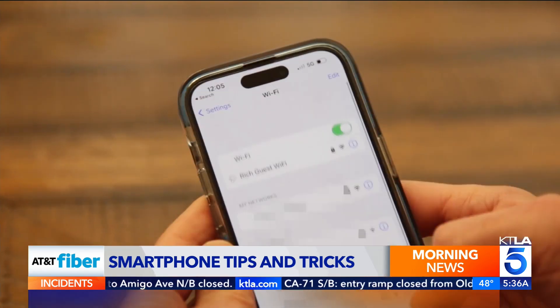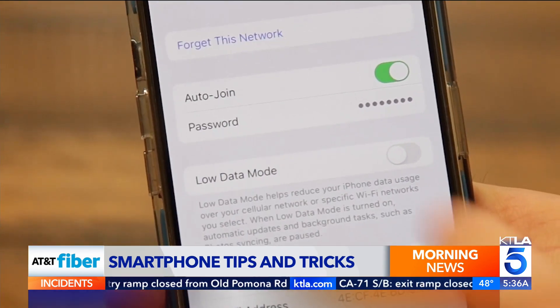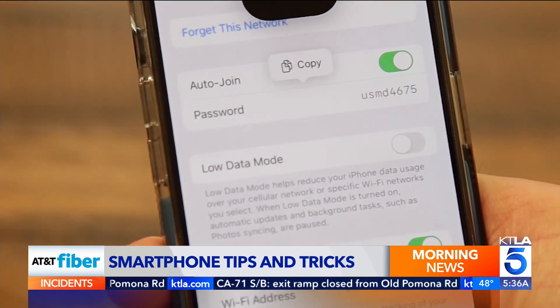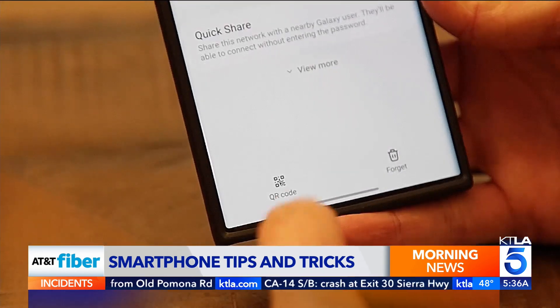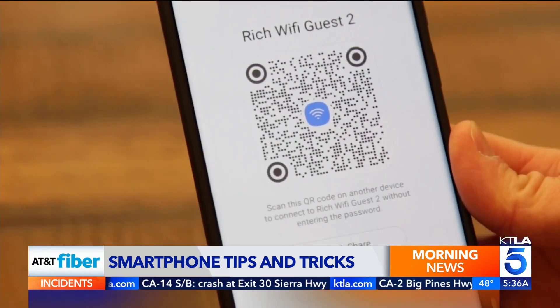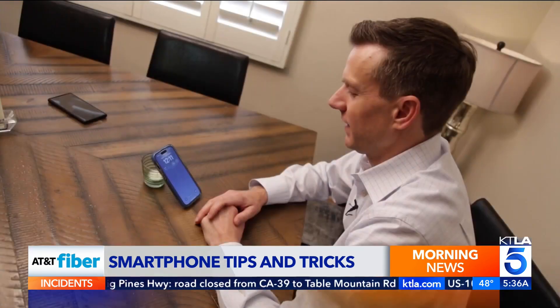Need to share a Wi-Fi password but can't remember what it is? On iPhone, hit the eye next to a saved network, then tap the field for password to reveal it. On Android, tap a saved network and hit the share icon that looks like a QR code. You'll either see the password underneath or you'll have to scan the code with Google Lens to reveal it.